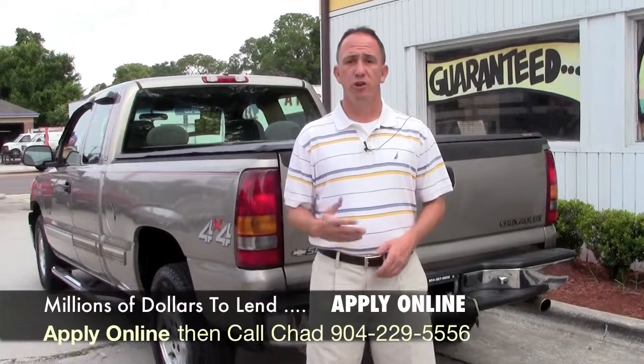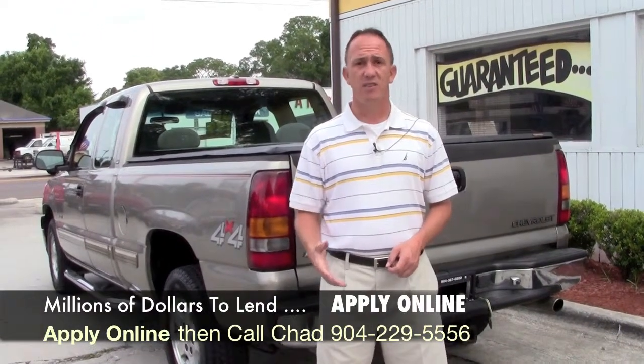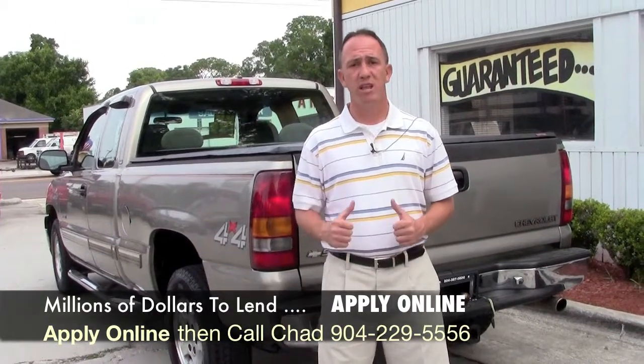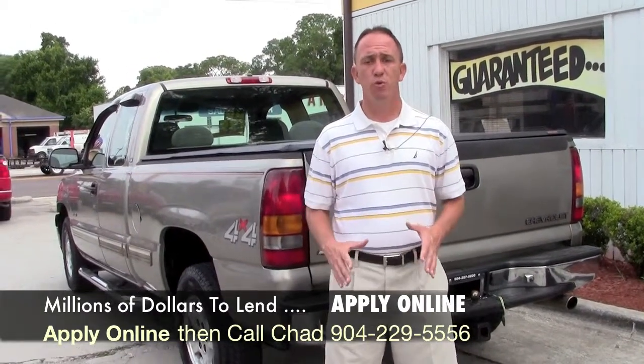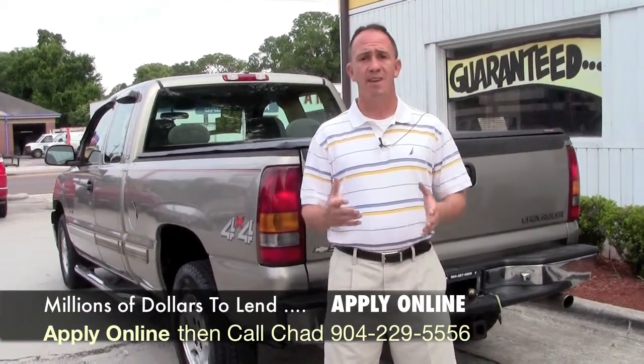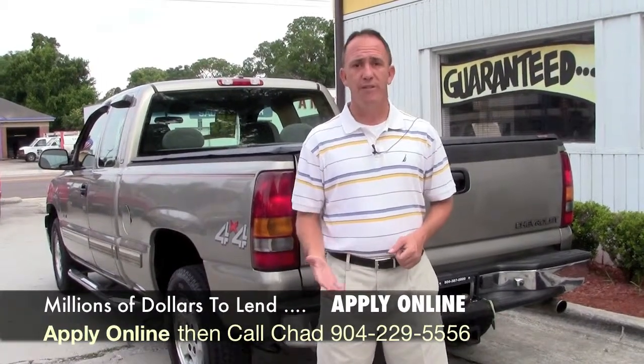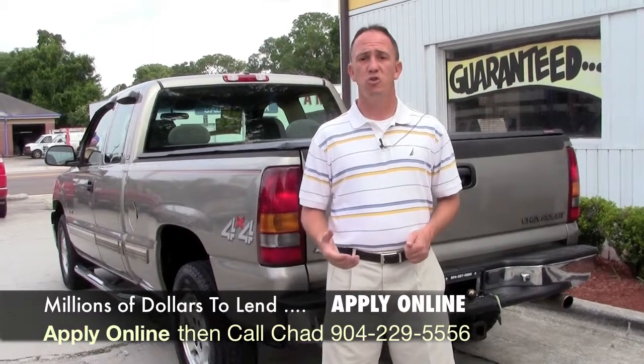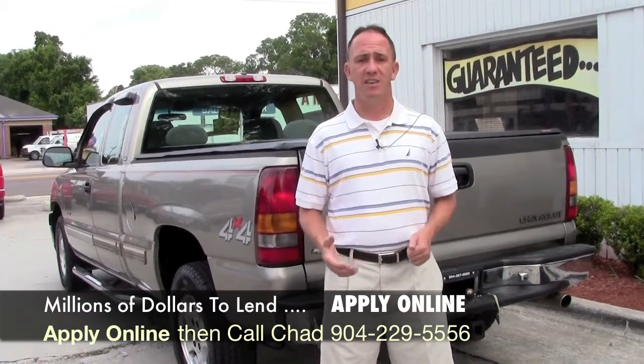If you're interested in this Chevy truck and you're looking for finance options, I've made things easy for you. Down below this video there's a safe and secure credit application that comes straight to my email. I've got guaranteed approval regardless of credit situation and I've got millions of dollars to lend. Go ahead and fill out the information below, then give me a call at 904-229-5556.